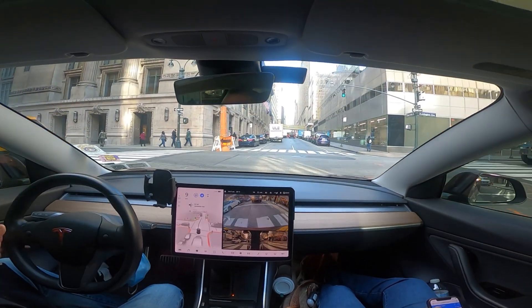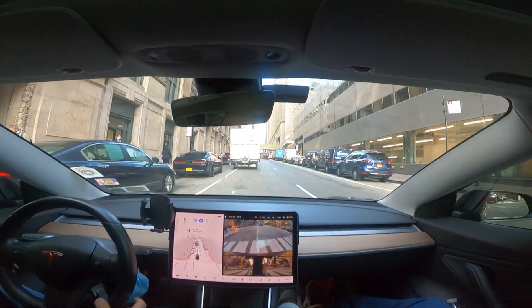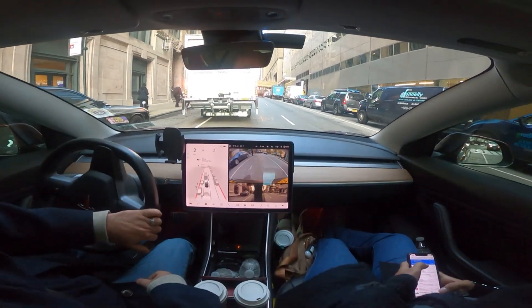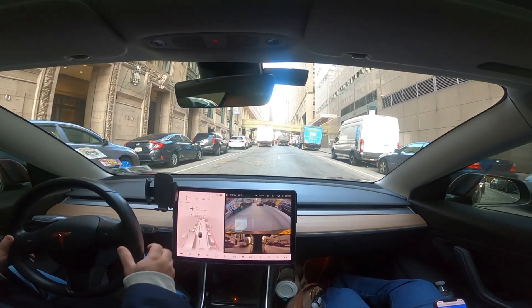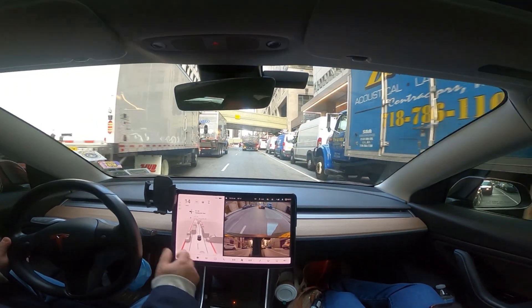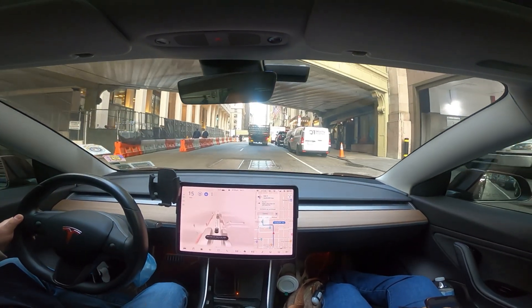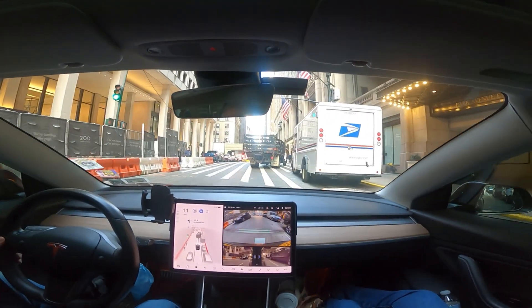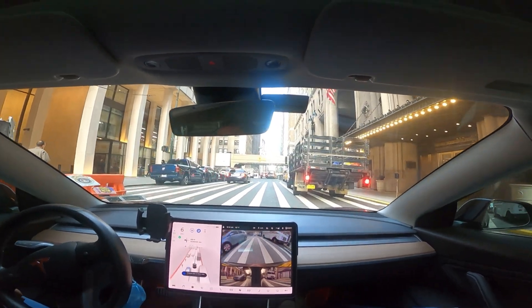There's a truck and I'm going to take over because I need to go around it and there are impatient cars behind me. I just disengaged. There's another double-parked truck here. Let me re-engage FSD now. I'll keep the rear-view camera on because I want to be especially aware of my surroundings here.